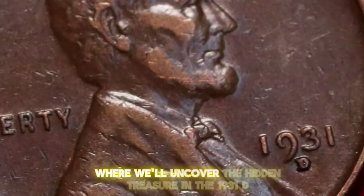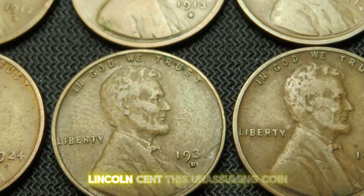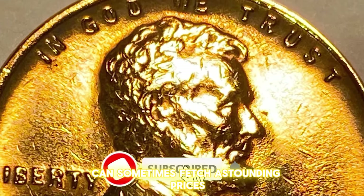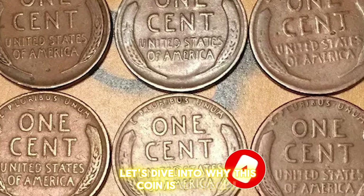Welcome to today's episode where we'll uncover the hidden treasure in the 1931D Lincoln cent. This unassuming coin can sometimes fetch astounding prices, making it a sought-after piece among collectors. Let's dive into why this coin is so special.